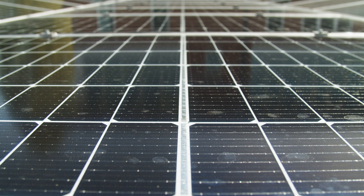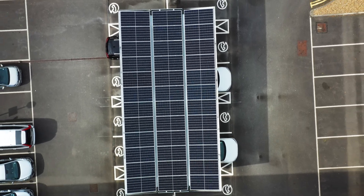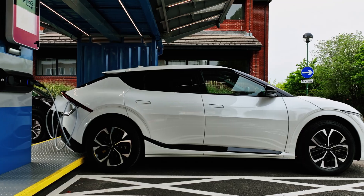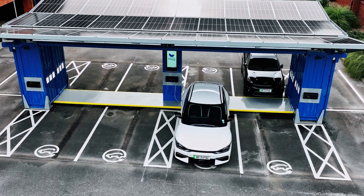Papilio 3 is a pop-up mini solar car park and electric vehicle charging hub developed by 3TI, the UK's leading solar car park company, to meet the growing demand for EV charging infrastructure.